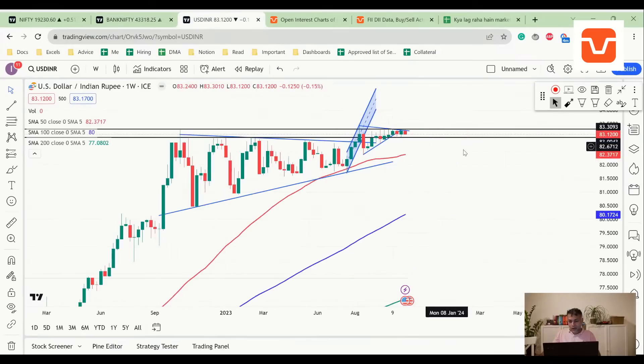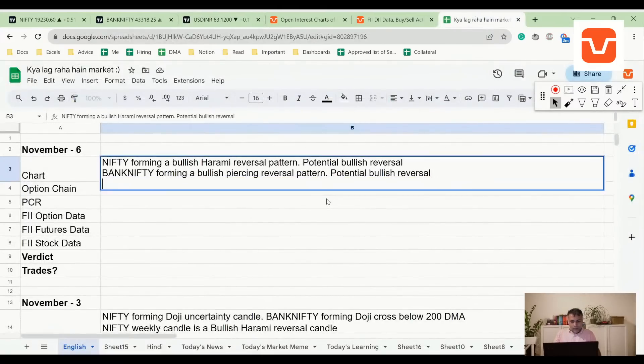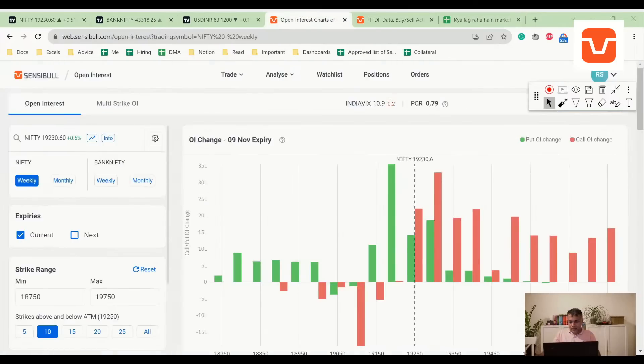Interestingly, the dollar is cracking from the top — it's range-bound but showing a clear rejection from the 83.30 levels, with potential downside. Now let's move to the option chain.